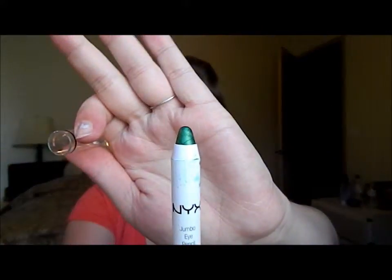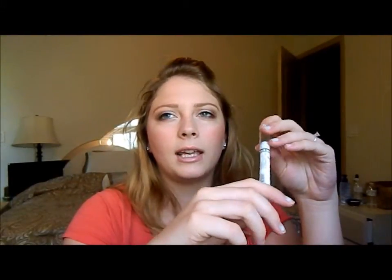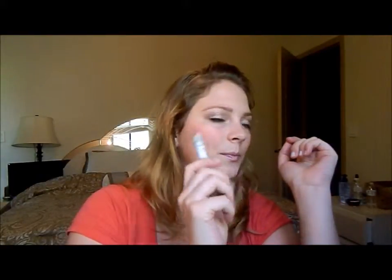The next thing would be my NYX Jumbo Eye Pencil in Rocky Mountain Green. I totally fell in love with using this on my waterline — it really made my eyes pop a little bit. And that's the color. I love all of my NYX Jumbo Eye Pencils. I just use Milk the most often because I really don't wear greens and stuff. I think I have a green one, a blue one, the Yogurt one which is like a light pink, and Milk. But this one was really pretty to wear on my waterline, and I think I'm going to start doing that with the blue one too.